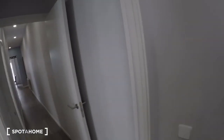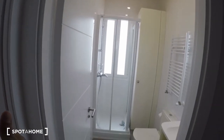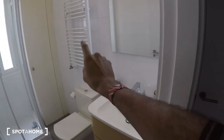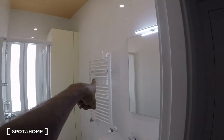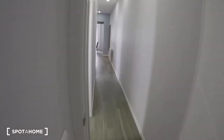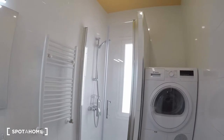This bedroom is actually en suite. When you close this door, the bathroom belongs exclusively to bedroom number one. It's a full bathroom with the sink, toilet, and shower, and of course a rack for the towels right next to it.